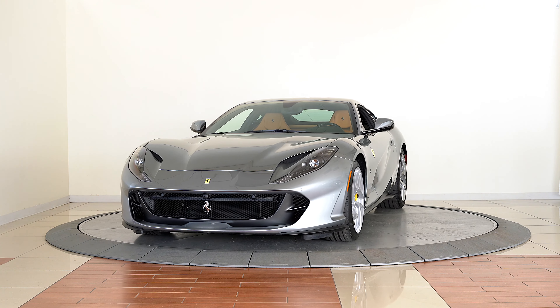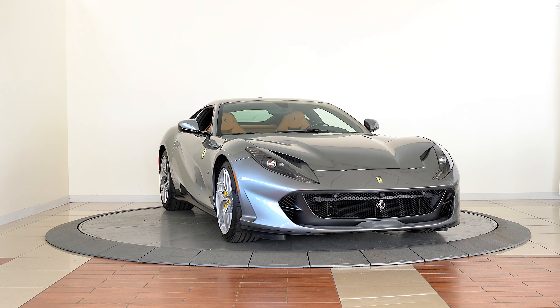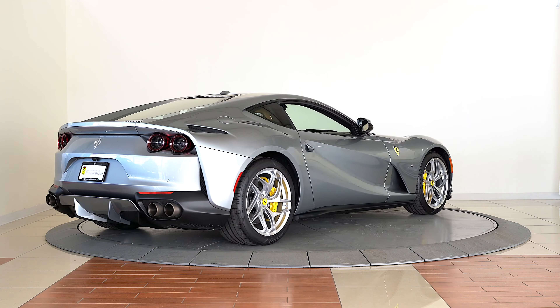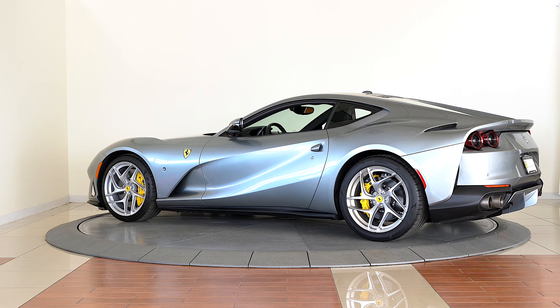Ferrari of Denver is pleased to present the spectacular 2019 Ferrari 812 Superfast finished in Grigio Titanium Metallic over beige Tradizione full leather interior.